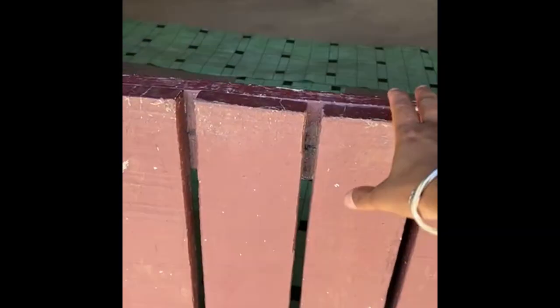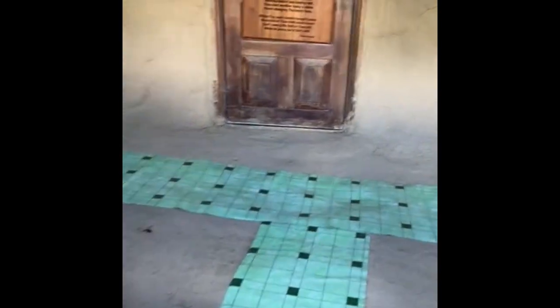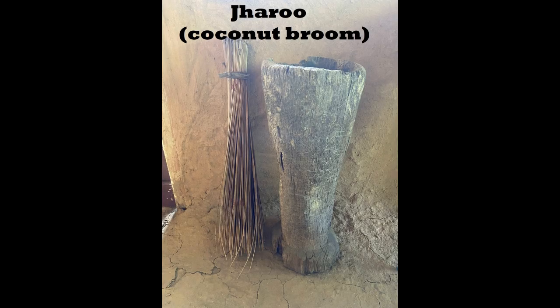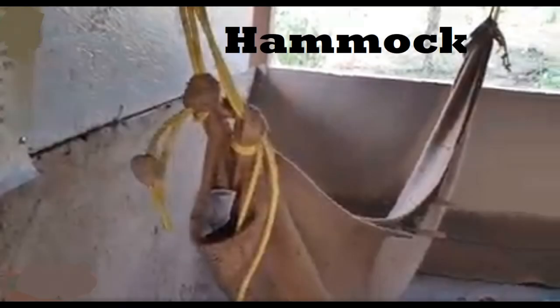We start our tour by going through a little wooden door. Although the sun outside is excruciating, something about this mud house is very cooling. As we move to the left, the first thing we see is a coconut broom, which was used for tidying up the place. We then see a hammock made from an old cocoa sack, which was most likely used for relaxation and resting.